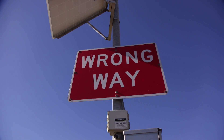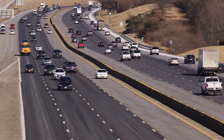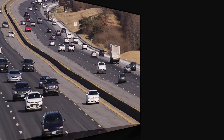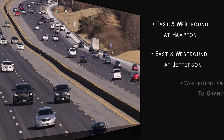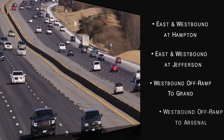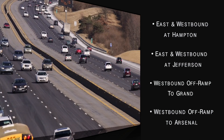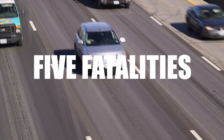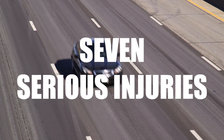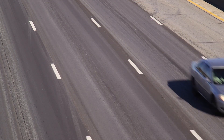The BlinkLink technology also includes radar, cameras, and sensors. Other locations where BlinkLink is installed are the east and westbound ramps at Hampton, east and westbound ramps at Jefferson, the westbound off-ramp to Grand, and the westbound off-ramp to Arsenal. These spots were chosen after MoDOT did a study showing five fatalities and seven serious injuries from wrong-way crashes from 2009 to 2013 on this specific stretch of I-44.